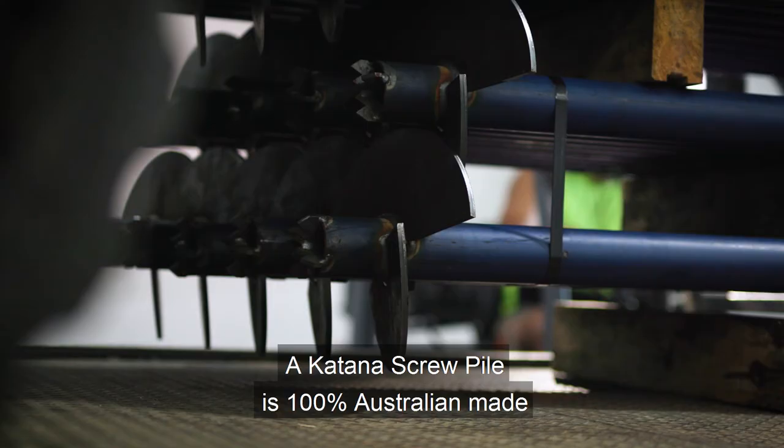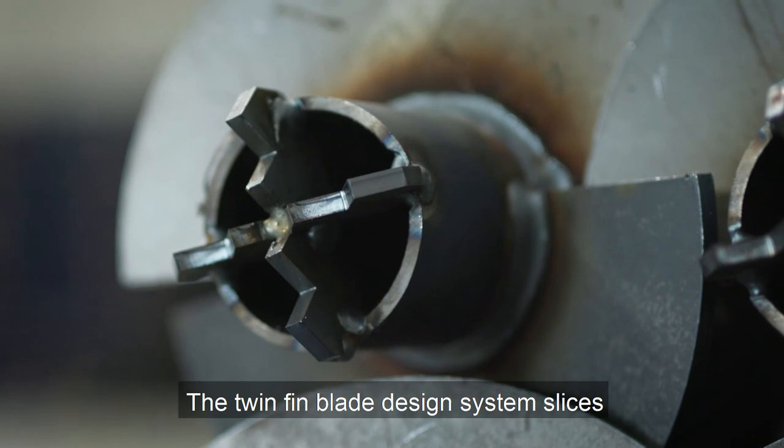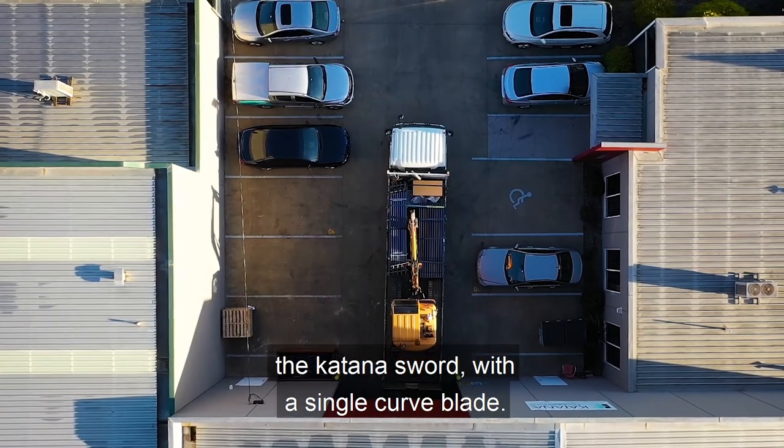The Katana screw pile is 100% Australian made using 400-plus high-grade tensile steel. The twin-fin blade design system slices through our underlying strata just like a Japanese sword — the Katana sword with a single curved blade.